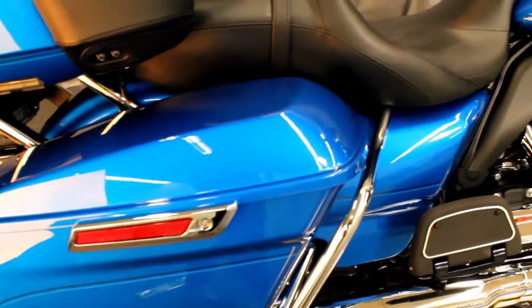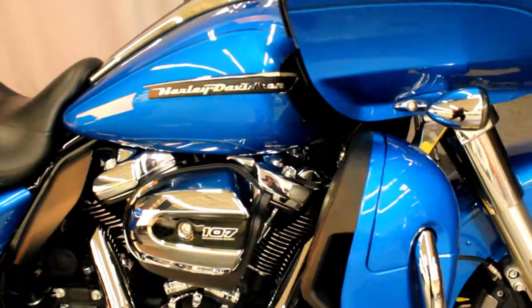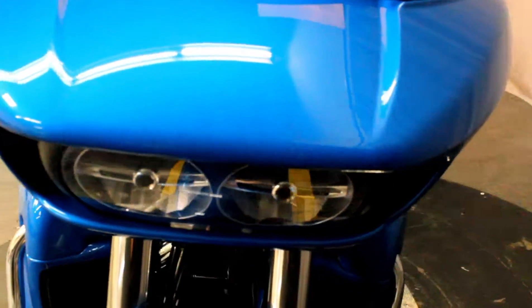Here at Biggs Harley-Davidson, we have a 2018 Road Glide Ultra in color electric blue, with the 107 cubic inch engine and a 6-speed transmission.